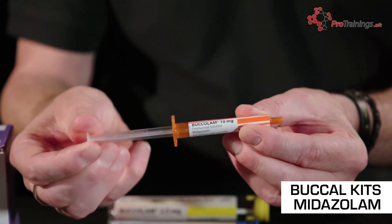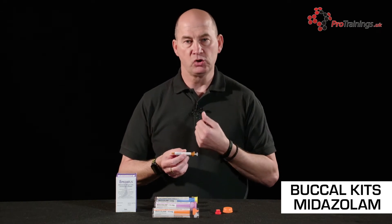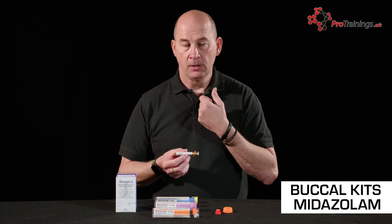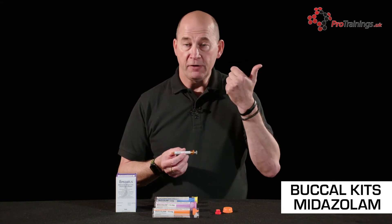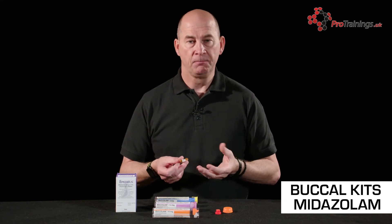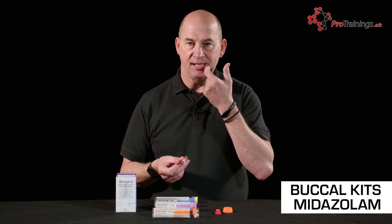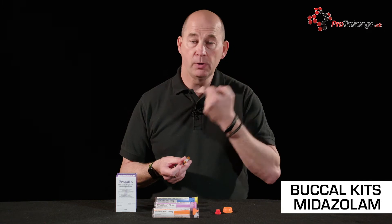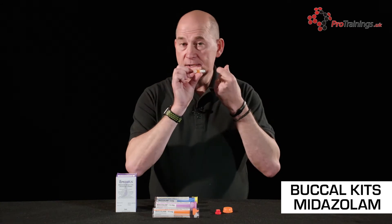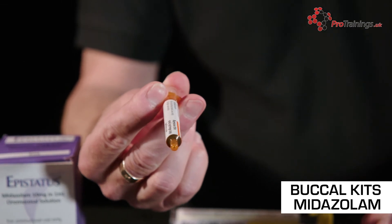The drug doesn't get inserted via a needle — it goes into the buccal mucosa in the mouth. We're not talking inside the mouth itself; we're talking about between the outer gum and the cheek. We lift the cheek away from the gum — remembering we're treating a patient potentially going through a heavy fit. We never put anything in the mouth, never put our fingers in the mouth. We go between the teeth and the gum, pulling the gum away, and insert the syringe into the buccal area.